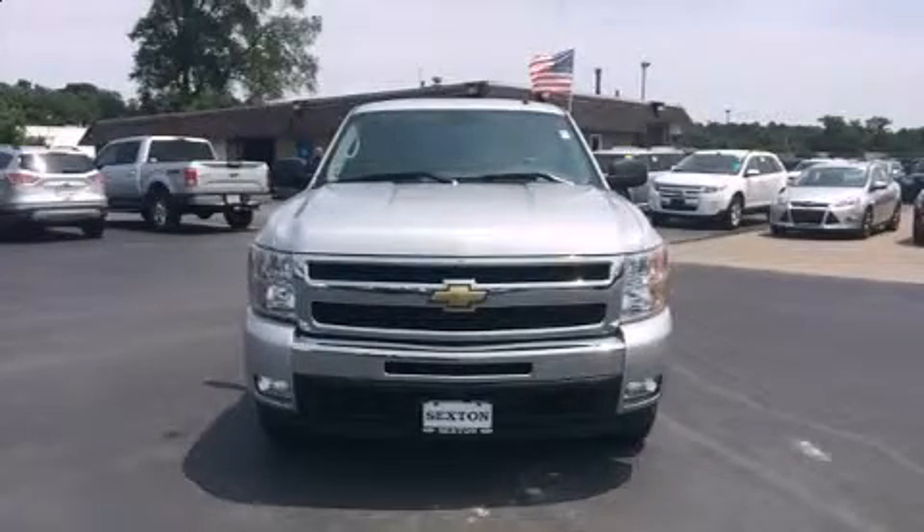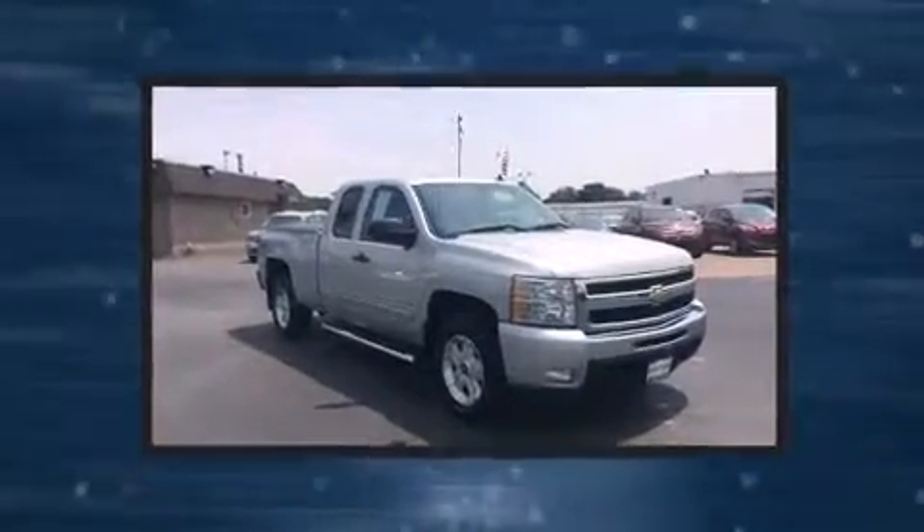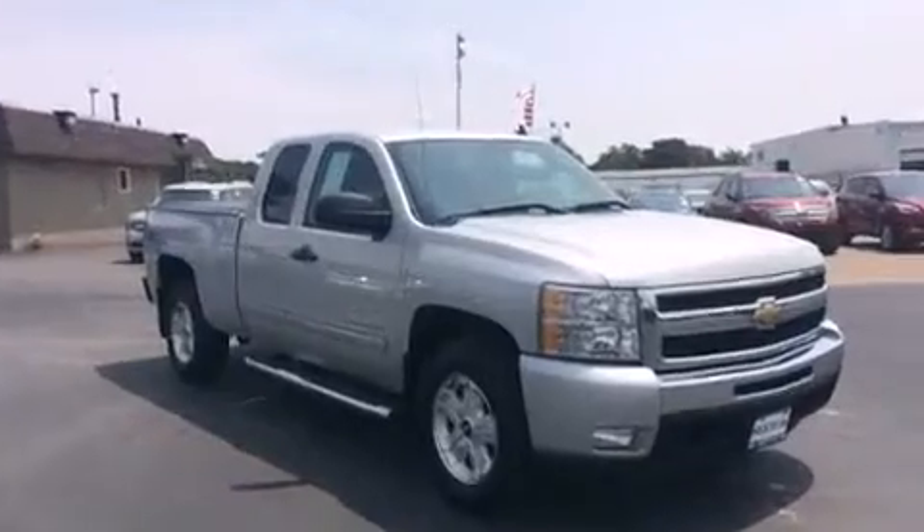Treat yourself to a test drive in the 2010 Chevrolet Silverado 1500. It features four-wheel drive capabilities, a durable automatic transmission, and a powerful eight-cylinder engine.